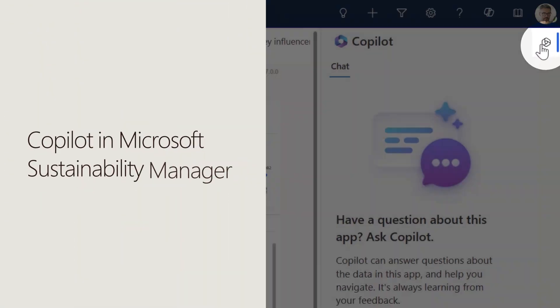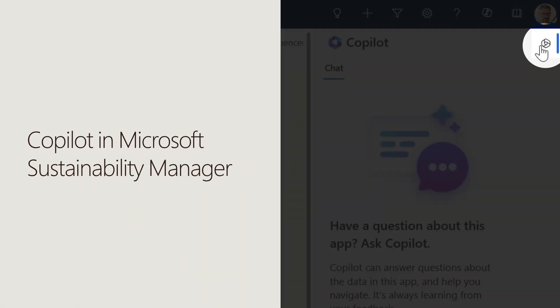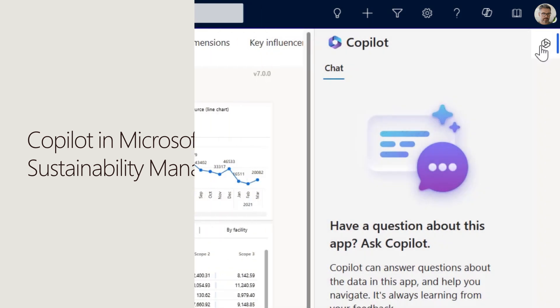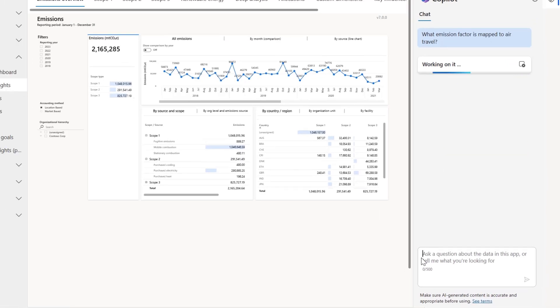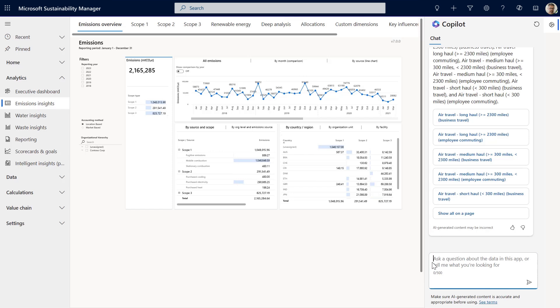Enter Copilot in Microsoft's Sustainability Manager. Copilot takes natural language queries to quickly understand and respond to sustainability data. Using Copilot, Evan can now quickly get answers to questions that previously took multiple steps to retrieve.